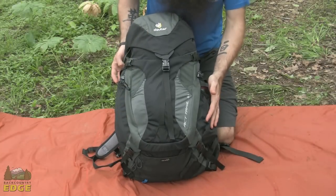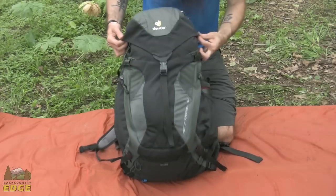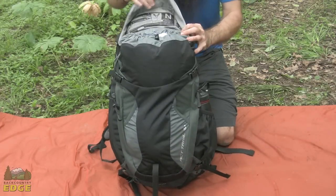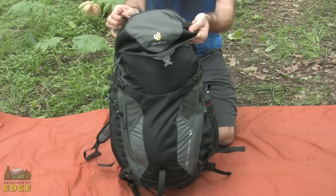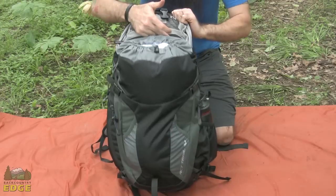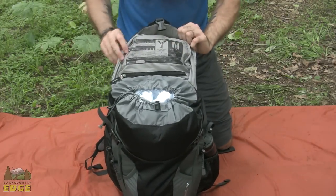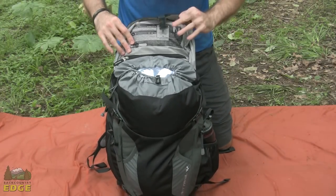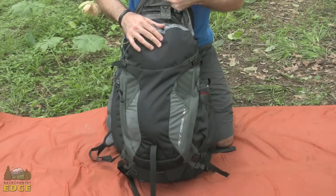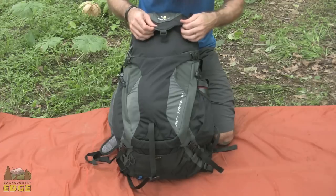I have turned the ACT Trail around and we will look at some of the organizational features. It is a top-loading pack with a fixed lid. Pulling that back, there is a zippered pocket up on top, and also a zippered pocket beneath with Deuter's signature SOS instructions underneath the panel in case you would need that. There is a drawstring closure on the top of the main pack body.